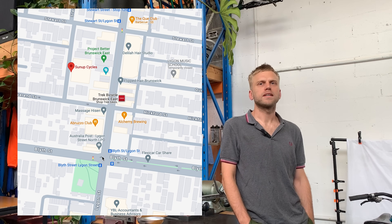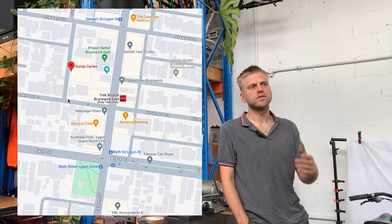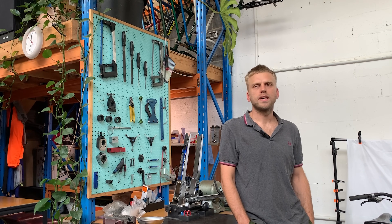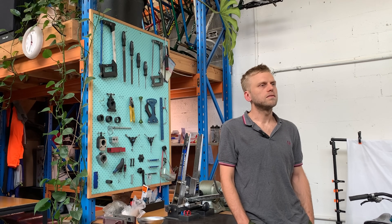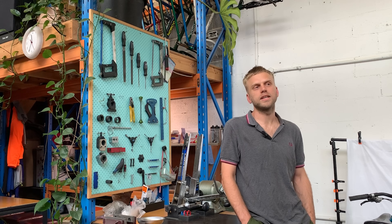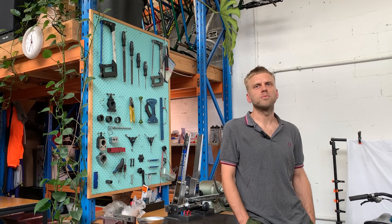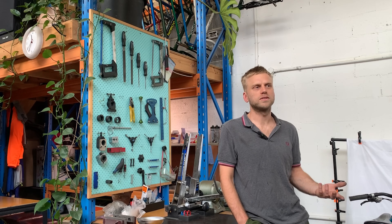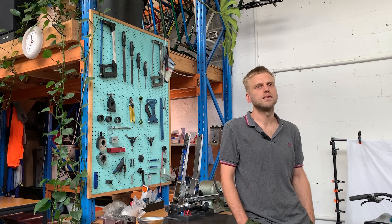I'm at 9 Church Street, Brunswick, down the little back street just behind Lygon Street - actually very close to the big Trek shop on Lygon Street. Open Tuesday to Saturday until 5pm, open early like nine or so. I'd shout out all the other amazing bike shops, especially in the inner north of Melbourne - if you're a cyclist living in the inner north, man, you are spoiled. There are some great bike shops building up the community.